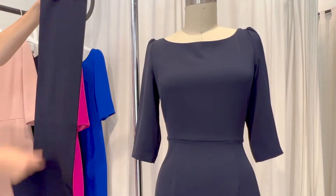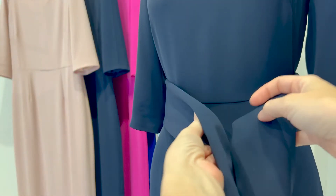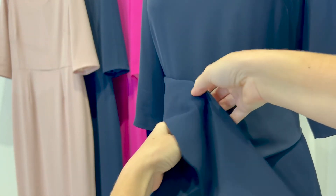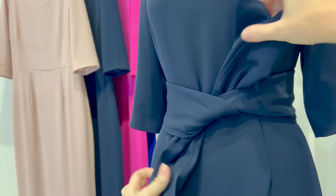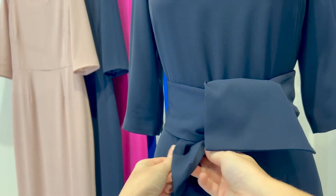This dress comes with a removable sash that can be worn with or without. To style the sash, simply fold in half, wrap around the waist, and tie in a simple knot. Once the belt is secured, you can open up the ends for an effortless bow look.